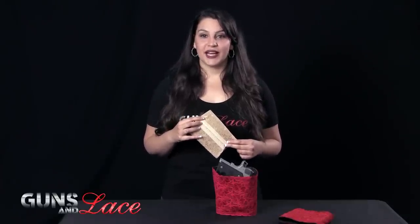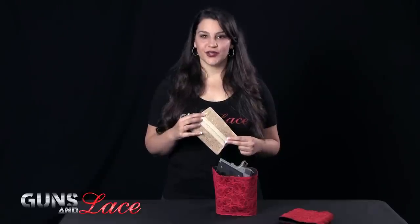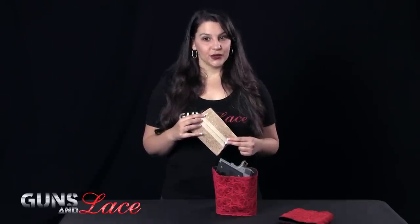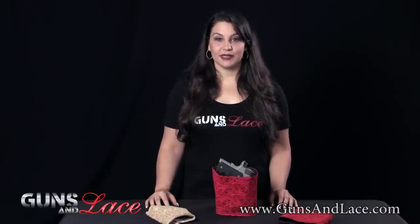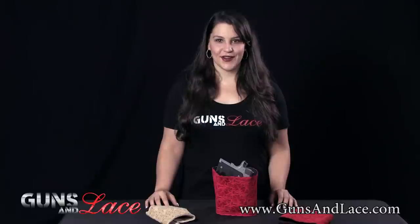Guns up salute to Femme Fatale for bringing us gear made just for us girls. Whether it's a formal tight dress or jeans and a tee, Femme Fatale has come through with two more great holsters that are not only functional but keep the lace in Guns N Lace girls' carry options. For more information visit FemmeFataleHolsters.com or visit us online at www.gunsandlace.com.